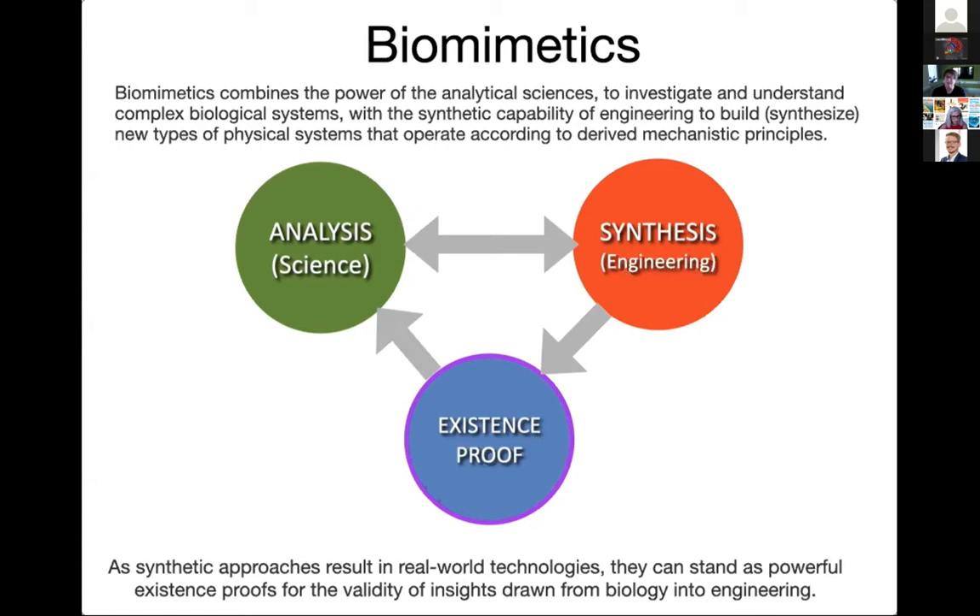Analysis and synthesis work together synergetically — the analysis informs the engineering but the engineering also informs the science. More than that, synthesis can lead to a physical artifact that stands as an existence proof of our ideas from the science. You can think of the living machine as an existence proof of our theory of the biological system we're trying to understand. From there you can also go to application — in Sheffield we have two spin-out companies exploring biomimetic technologies for societal applications.